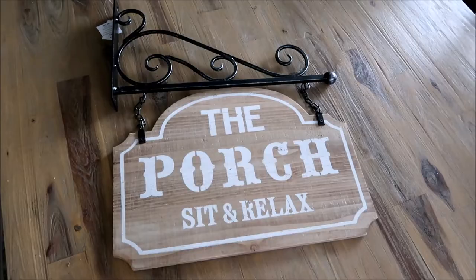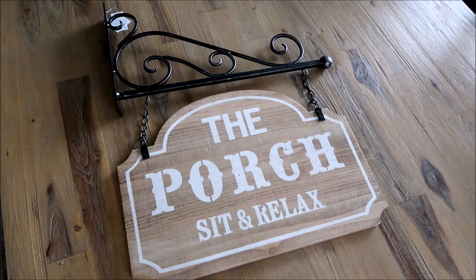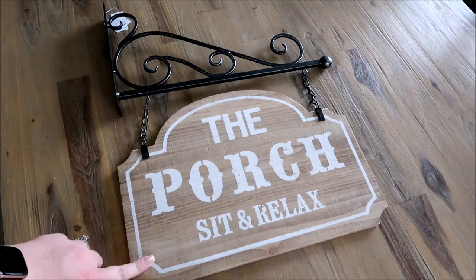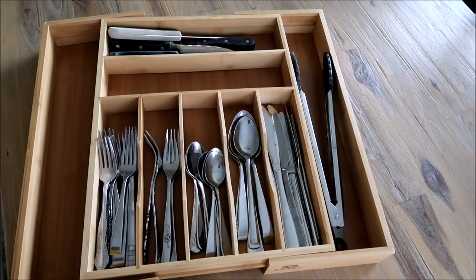My last Hobby Lobby find is this adorable porch sign — I love the old-school look of it. During the summer we did some outdoor renovations and added cement areas in both the front and back of our yard, so we have a semi-styled porch with a little chair and table set up. This is going to fit in perfectly. I'm going to seal it with a polyacrylic or polyurethane to give it some protection from the elements.